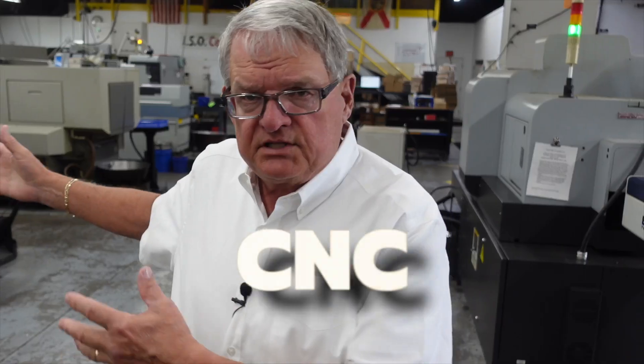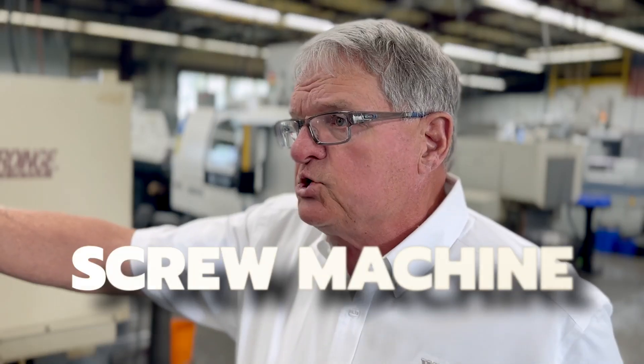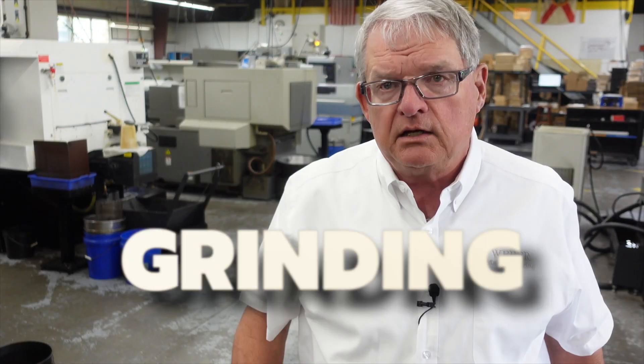We have three departments in our shop: we have our CNC department, we have our Brown & Sharpe department, and then we have our grinding department.